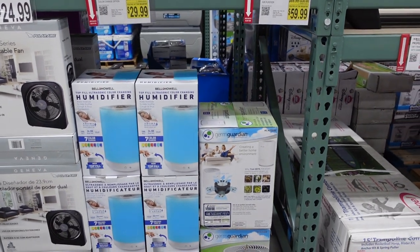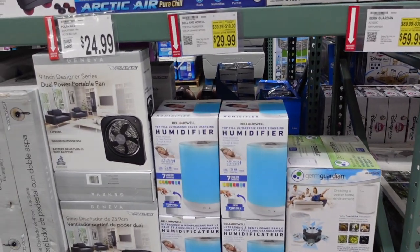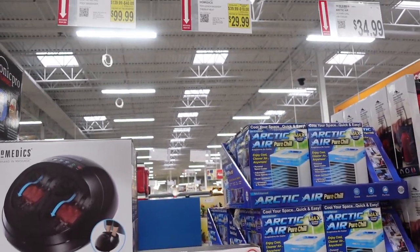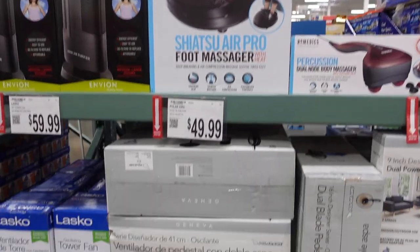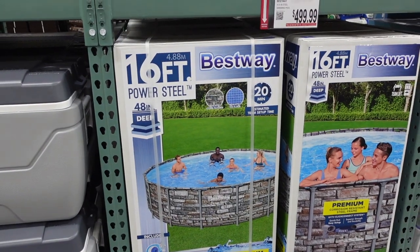They have humidifiers — $59.99 for the air purifier and $29.99 for the humidifier. There's a fan here that is not on sale, a massager on sale for $29.99, and a foot massager on sale for $99.99. Another fan over here for $49.99 and another for $59.99.